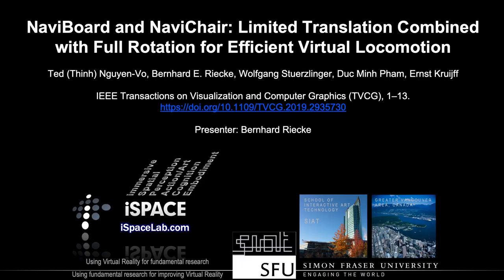This research was published as a TVCG paper and is presented at IEEE Virtual Reality 2020. I'm Bernard Riecke and I work at Simon Fraser University in the Greater Vancouver area in beautiful British Columbia, Canada, where I lead the iSpace lab.